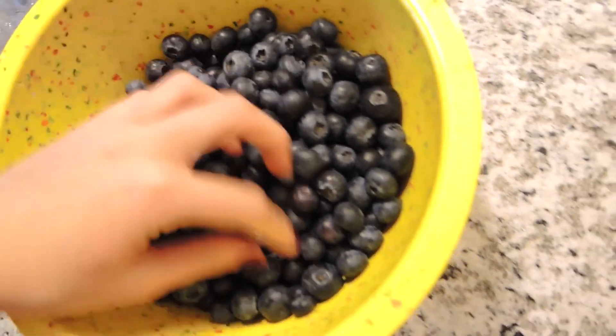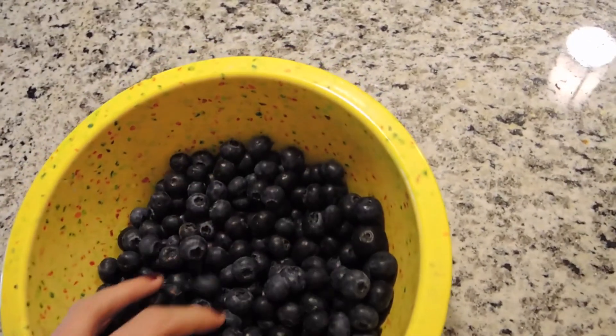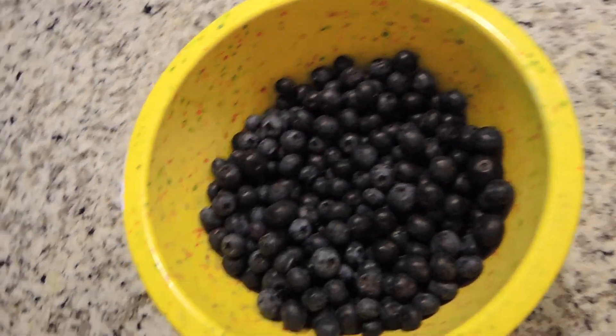So yeah, this is my lunch. And tonight I'm so excited because I'm making coleslaw, which is my favorite food of all time. It's going to be really awesome. So here's my blueberries, and I'll see you guys for dinner.